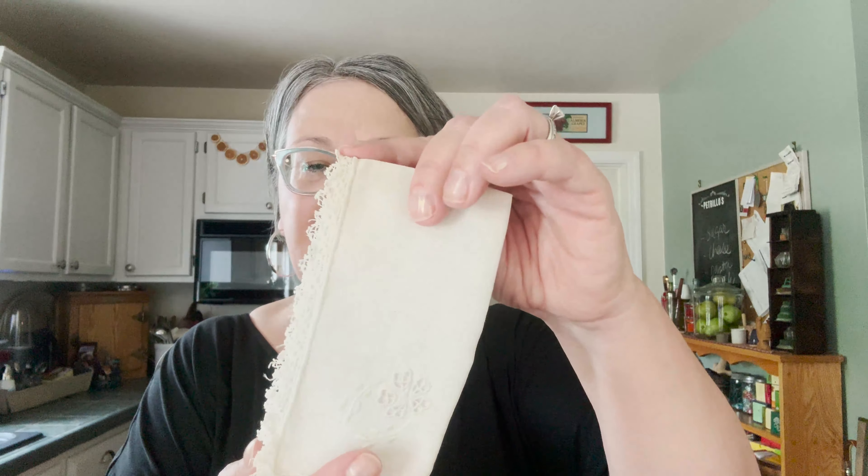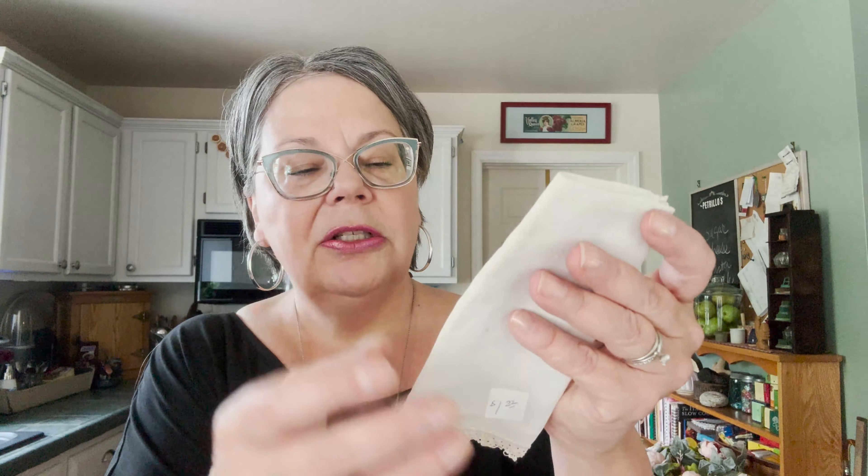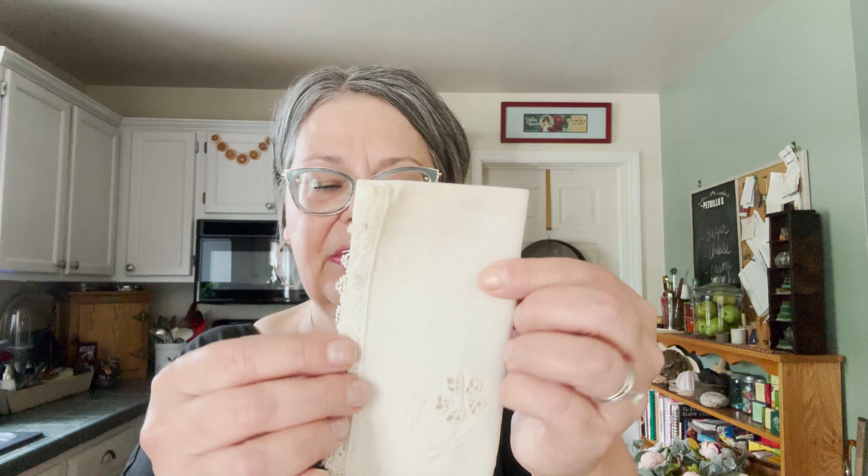Very sweet little hanky. I am working on an article about hankies. It's got some pulled work, some embroidery, and then tatted lace — really sweet. They had $1.22 on it. It's not in great shape; it's got some browning, so that's probably why the low price.